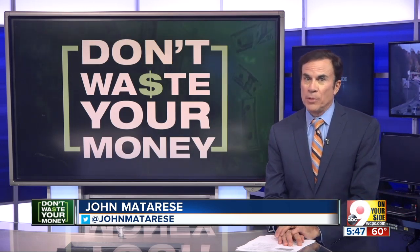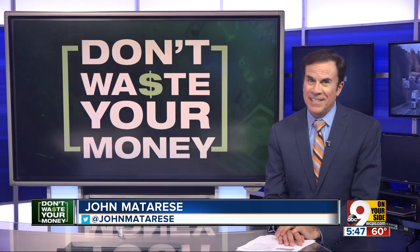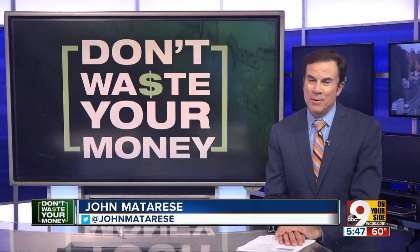Bottom line: don't just show up with a $20 bill for that $19 truck rental — and don't waste your money.